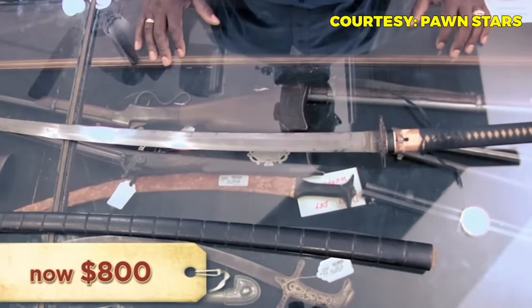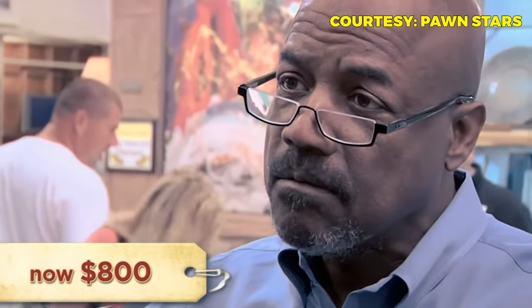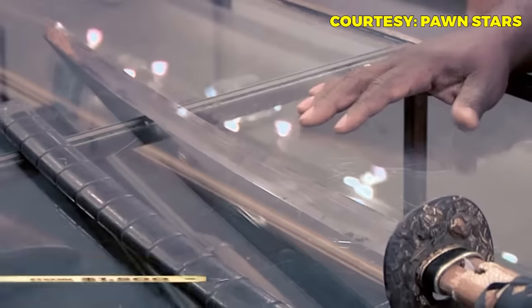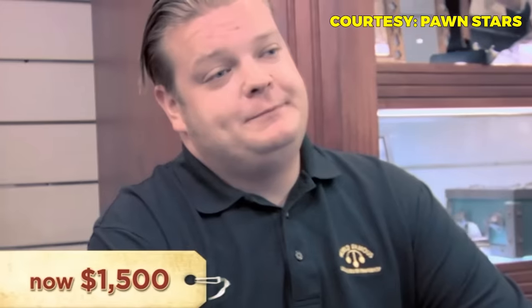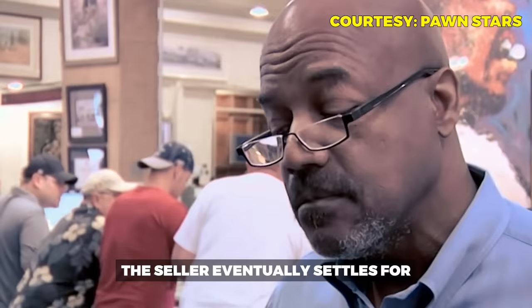The seller insists the sword is worth every bit of $5,000, but Cory acknowledges he doesn't know enough about it to pay that much. Cory goes up to $1,200, then pushes to $1,500 as his maximum risk. The seller comes down from $5,000 to $4,000, then to $2,000, but Cory holds at $1,500. They shake on it at $1,500.